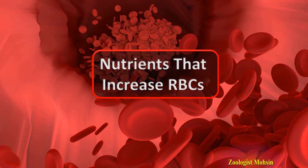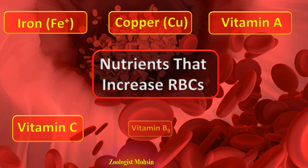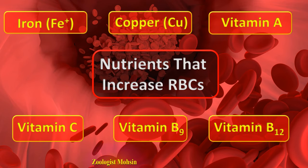There are certain nutrients in the body which are directly related to the production of red blood cells. If these nutrients are deficient, then RBCs will be deficient, and if these nutrients are supplied properly, then red blood cell count will be normal. These nutrients are iron, copper, vitamin A, vitamin C, vitamin B9, and vitamin B12 — the most important nutrients responsible for production of red blood cells in the bone marrow.